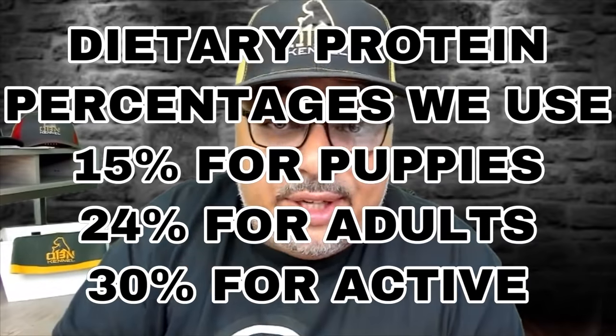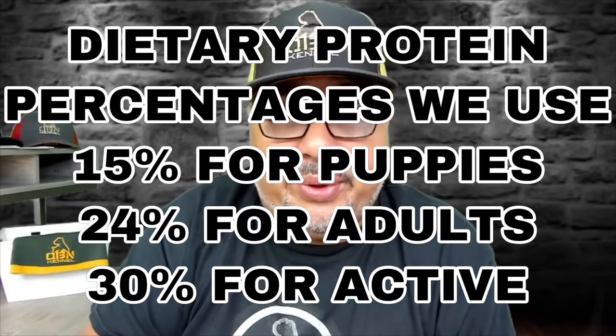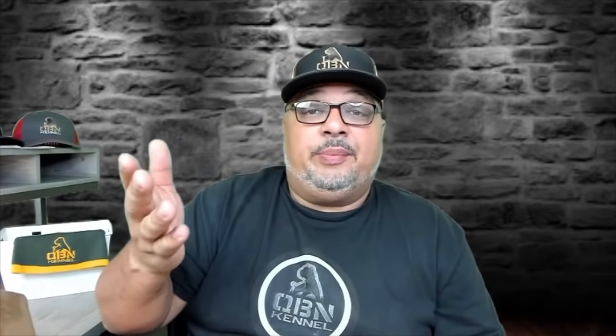Adding too much protein to your dog is also a major problem as you weaken their soft tissue. Here's a little tidbit one of those generic documentaries can't give you. As far as feeding protein, we do the 15-24-30 rule. We aim at 15% protein for our puppies, 24% protein for our adults, and 30% protein for our active adults. If your dogs are extremely active you can change the protein rate accordingly, just to make sure we're right on the amount of protein.